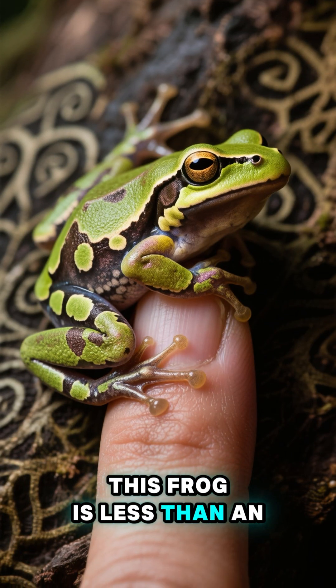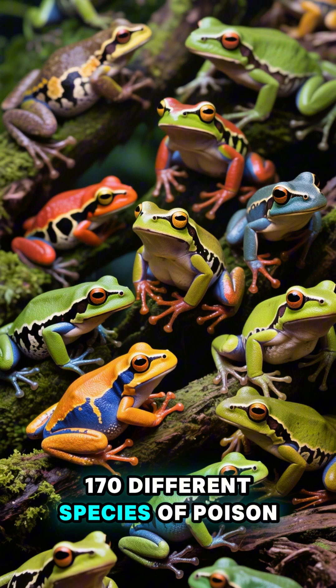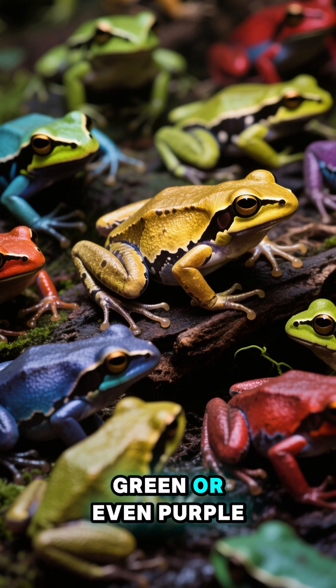This frog is less than an inch long — that's smaller than your thumb. And there are more than 170 different species of poison dart frog. Some are blue, some are red, yellow, green, or even purple.